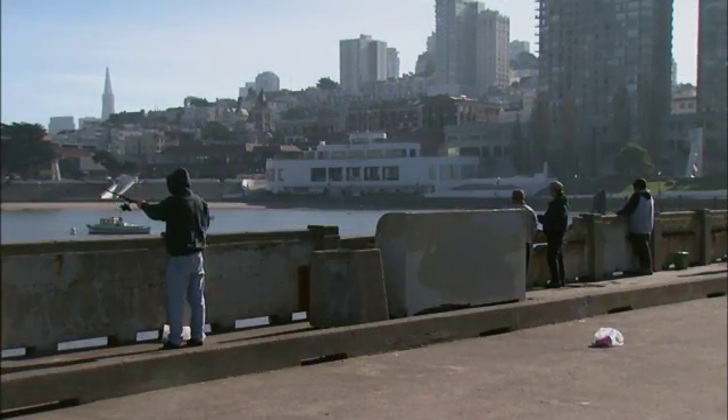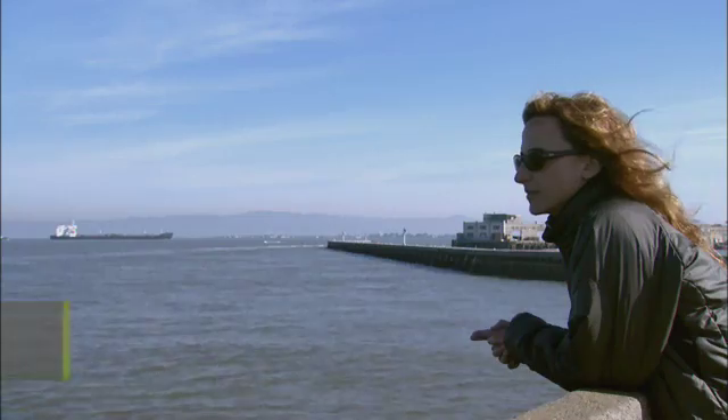The Bay Area is a magnet for transplants. I, for example, found my way here from Iowa. But when it comes to the Bay itself, some newcomers can be a big problem.